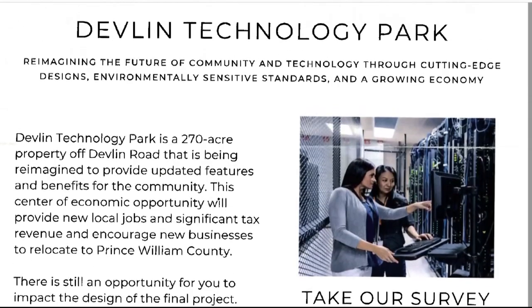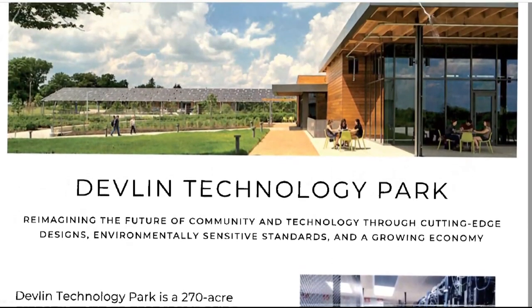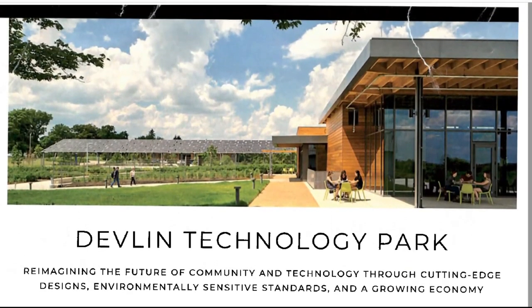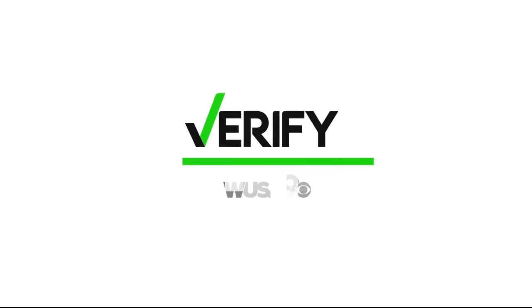When asked about using a picture of Chatham University without permission, Stanley Martin's vice president replied that it was included by a member of its consulting team, and it should not have been used, and they have removed it from any future mailers. So we can verify that no, this is not what Devlin Technology Park would look like if built. With your Verify, I'm Nathan Baca.